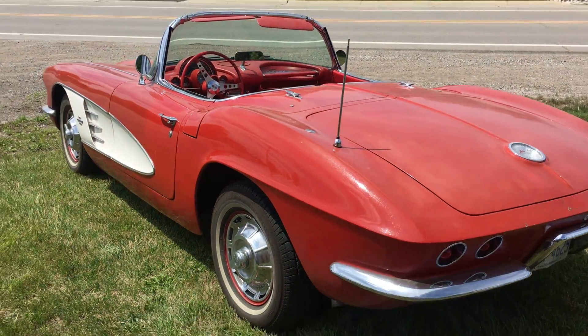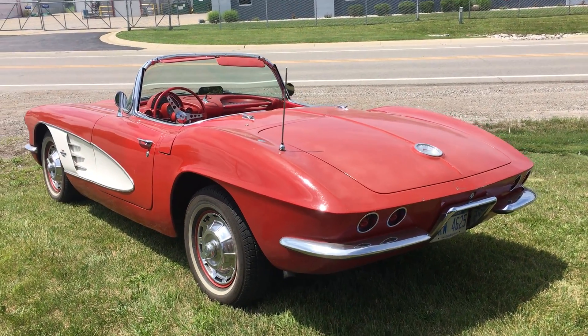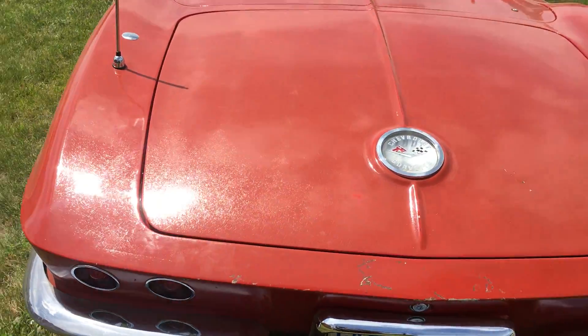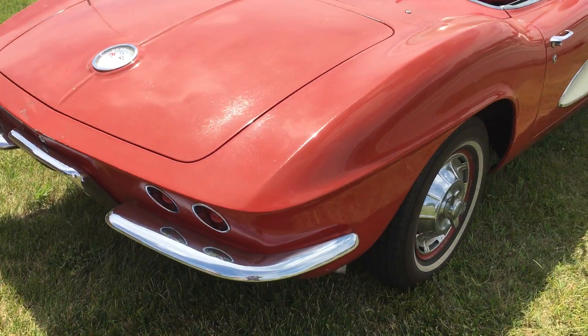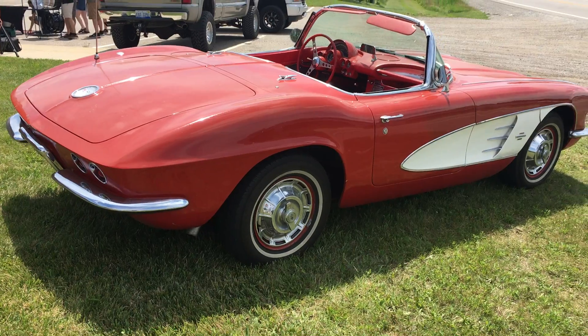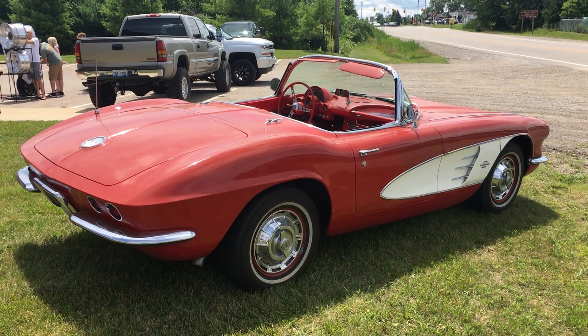According to the owner, he says it's all original. I don't believe it's even been repainted because the paint is a little bit kind of worn out, so I truly believe him that this is a 100% original factory Chevrolet Corvette.